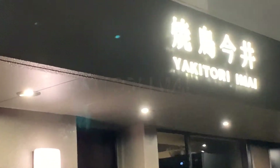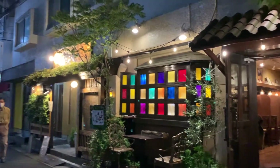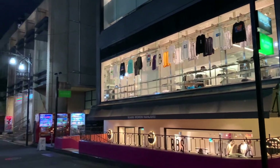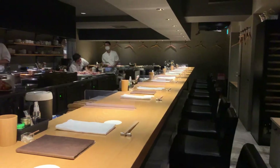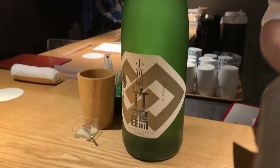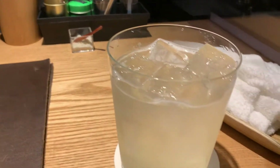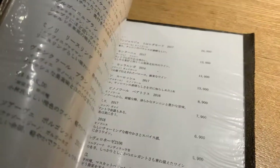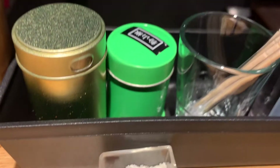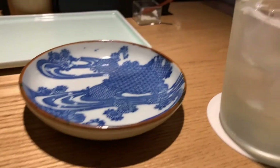This restaurant has a pretty high score on Tabelog — a whopping 3.74 — which means it's pretty highly regarded by Japanese people. The restaurant has quite a few young chefs on the grill. It only has around 30 seats, so you must make a reservation, and it does have a two-hour dining limit. The dinner sets cost about 6,000 to 9,000 yen, so around 57 to 86 US dollars.